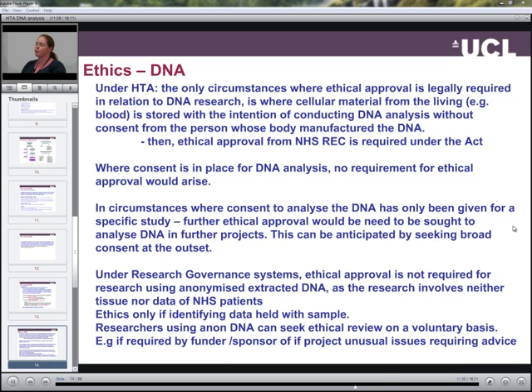Regarding ethical approval and DNA, under the Human Tissue Act, the only circumstances where ethical approval is legally required in relation to DNA research is where cellular material from the living is stored with the intention of conducting DNA analysis without consent from the person whose body manufactured the DNA — then ethical approval is required from an NHS REC. Where consent is in place for DNA analysis, no requirement for ethical approval would arise.